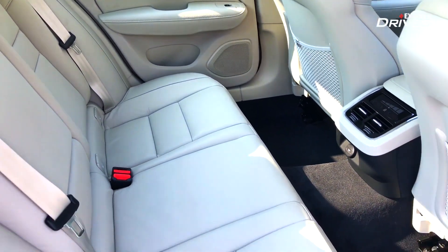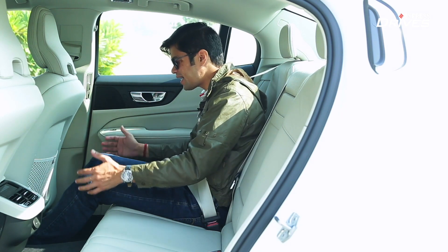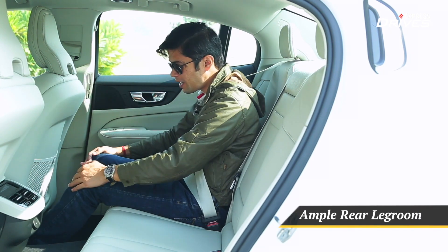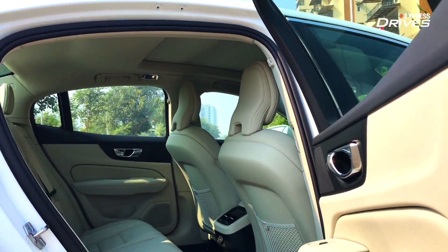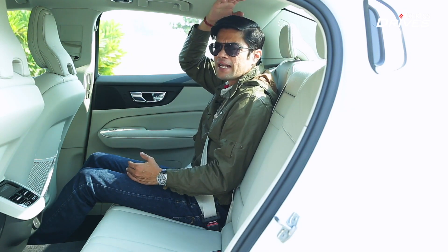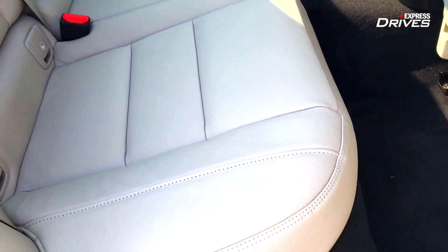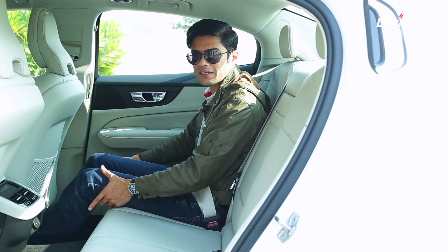Once you're in the rear seat of the Volvo S60, you continue to realize that you're getting good value for money, because what you get is one of the most spacious rear seat experiences in the segment. With the driver's seat adjusted to my driving preference — five feet eight inches for reference — there is a lot of knee room to spare. I can easily slide my feet under the driver's seat and find a comfortable seating position. Despite the sloping roofline, the headspace is decent. The seat itself is quite nice — the backrest angle, cushioning, and side support are very impressive.